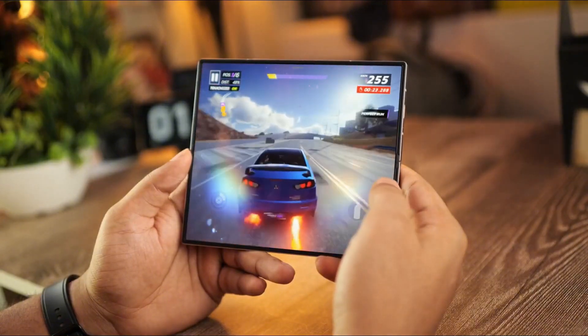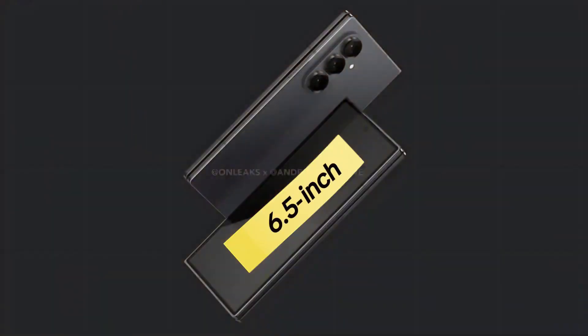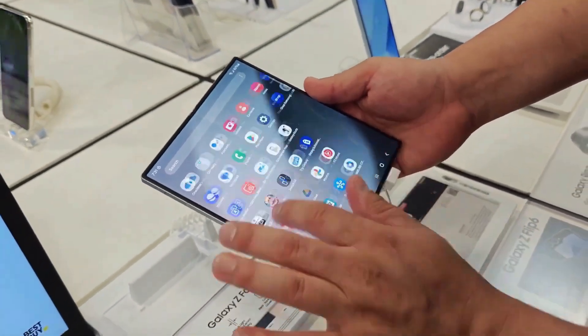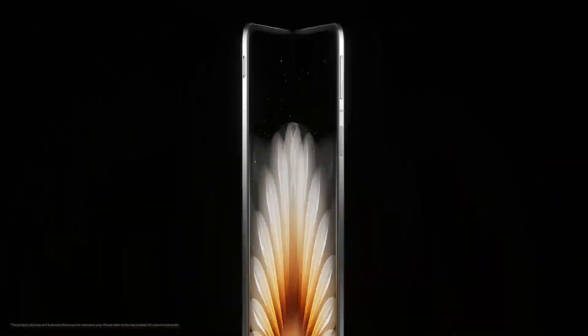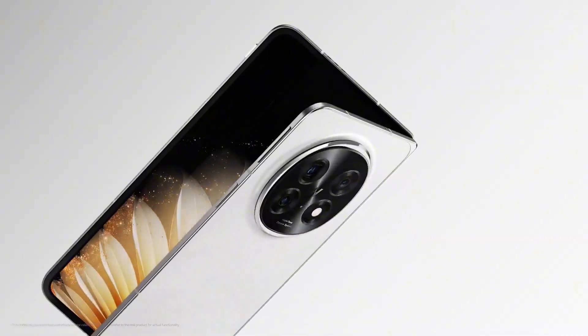To achieve this slimmer profile, Samsung has reportedly increased the display sizes, featuring an 8.2-inch inner screen and a 6.5-inch outer screen. If these specs hold true, the Galaxy Z Fold 7 would boast the largest inner display of any foldable, surpassing the Oppo Find N5's 8.12-inch screen. However, despite its sleek design, Oppo's foldable remains the thinnest book-style foldable at 4.2 millimeters when unfolded.